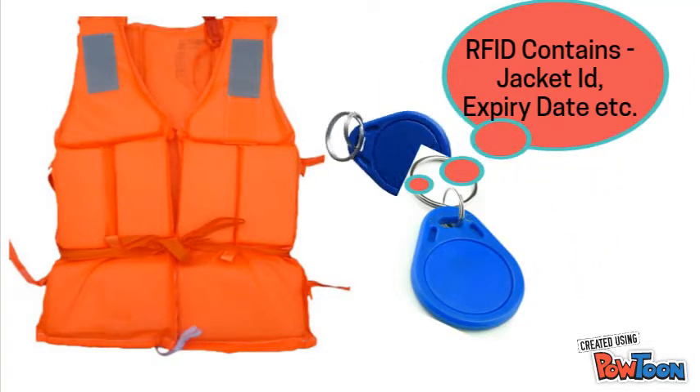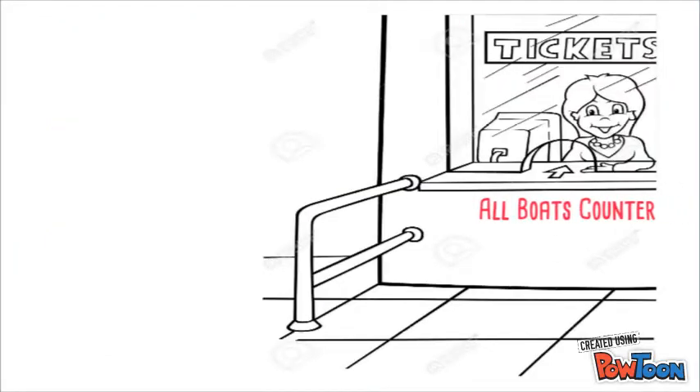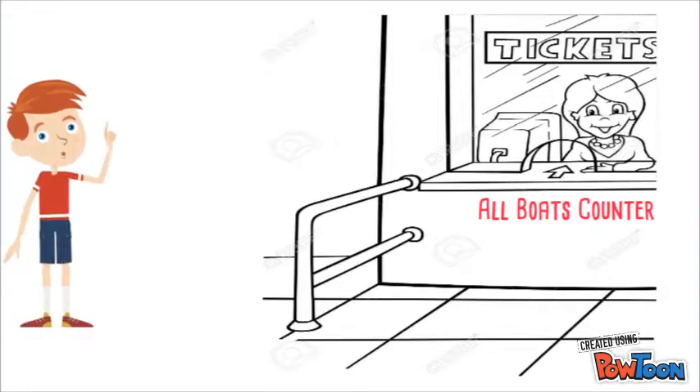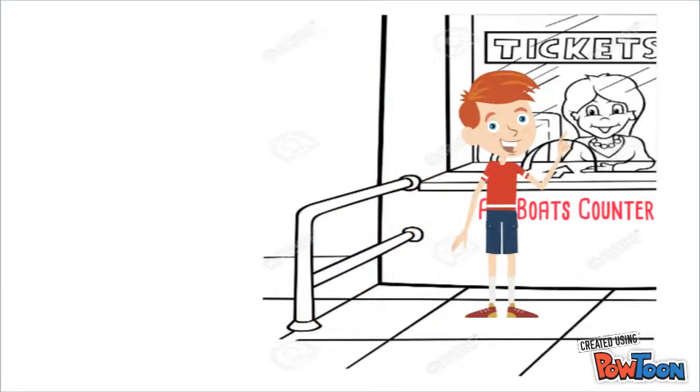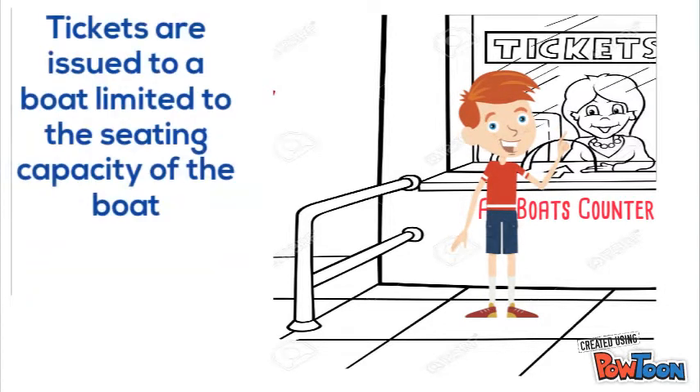RFID tags will be attached to every life jacket and the details are recorded in the monitoring software's ticket reservation system. Tickets for all boats will be issued at the same counter. Tourists can book tickets at the counter, and the counter operator selects the boat ID and issues the ticket. The ticket consists of a barcode. The number of tickets issued to a boat is limited to its seating capacity.